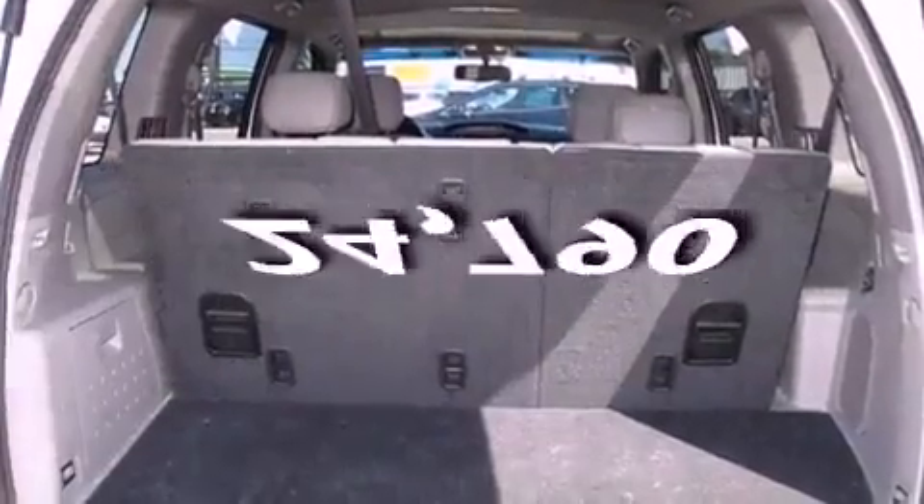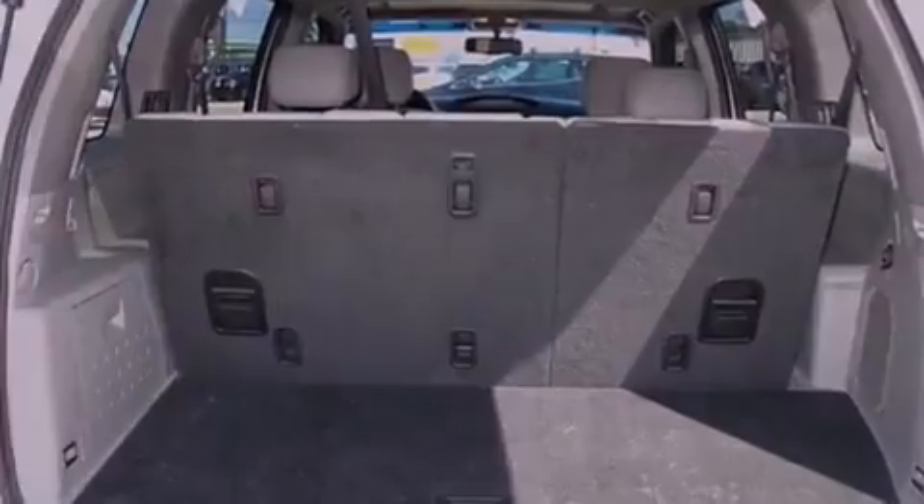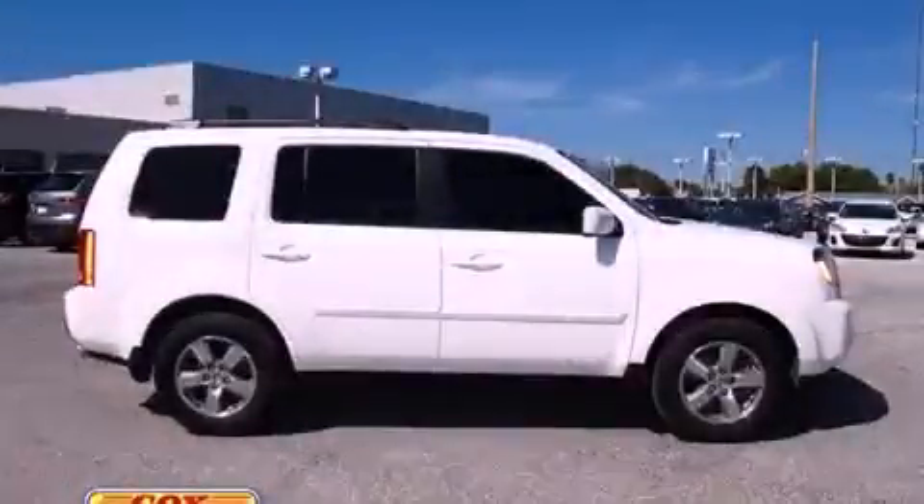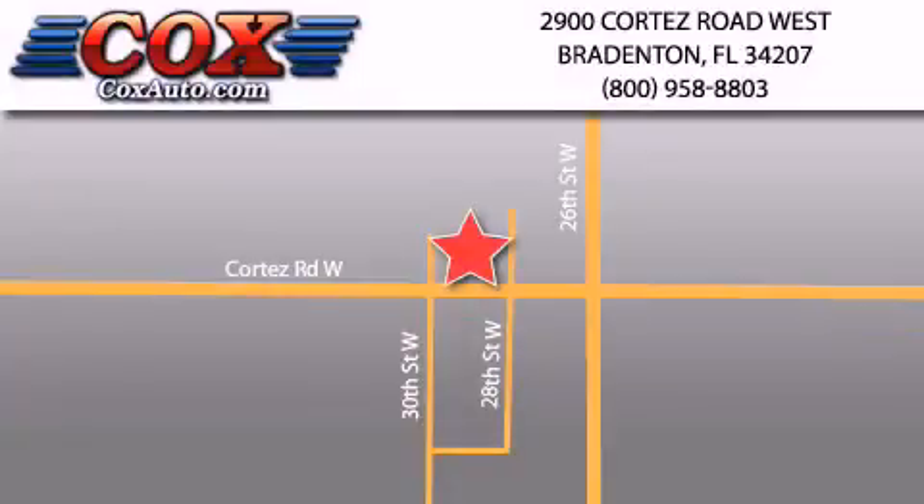This vehicle has fewer than 25,000 miles on the odometer. This automobile won't last long at this price — call and arrange a test drive now. Be sure to take advantage of our first year complimentary basic maintenance on every pre-owned vehicle purchased from Cox Automotive.